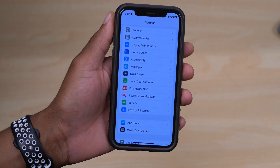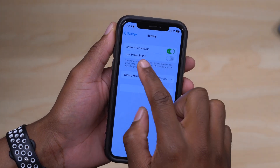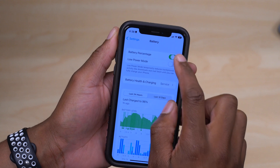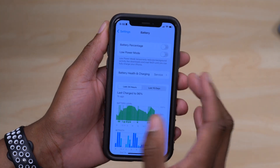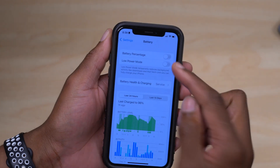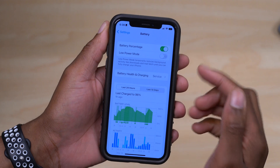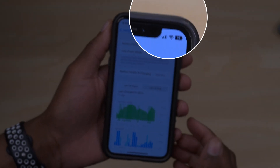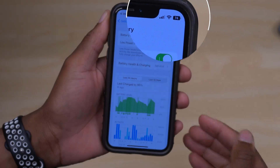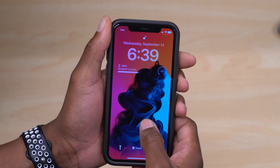If you go into Settings and then the Battery section, you have the option to show battery percentage. This was present on iOS 16 for some devices, but iOS 16.1 adds the Show Battery Percentage toggle to the iPhone XR, iPhone 11, and the iPhone mini series.